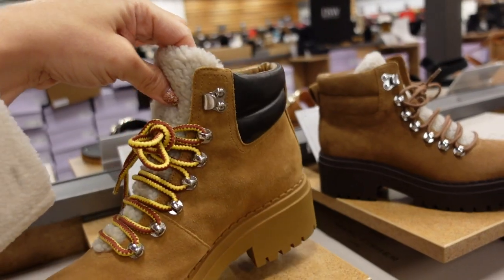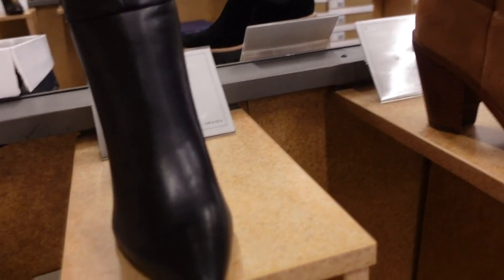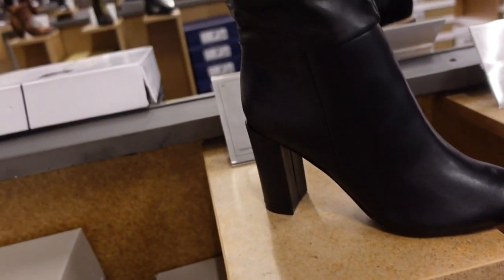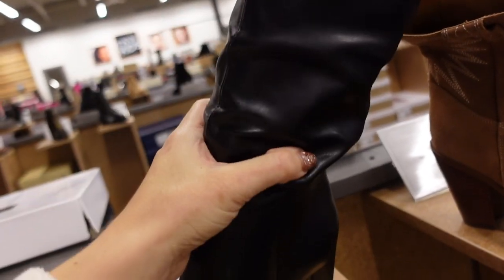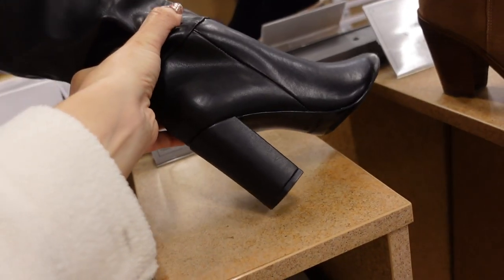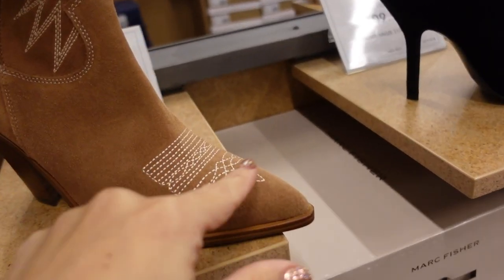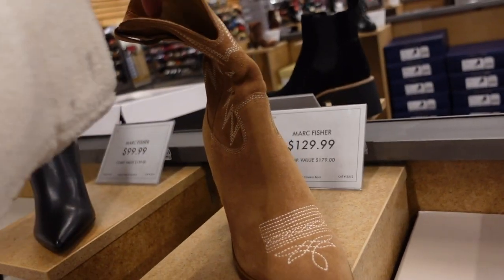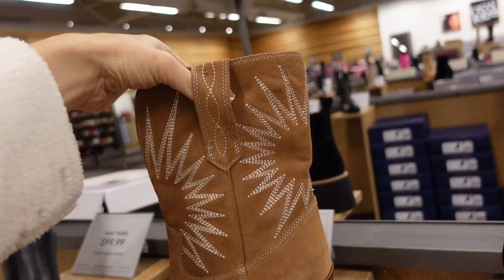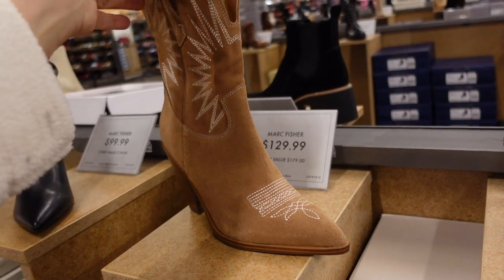New scrunch boot from Marc Fisher — pointed toe, chunky heel, nice and stretchy through the leg, pull-on. They're $99.99. Also new western boot from Marc Fisher — embroidered detailing, pull-on with tabs at the top, chunky heel. This one is $129.99.